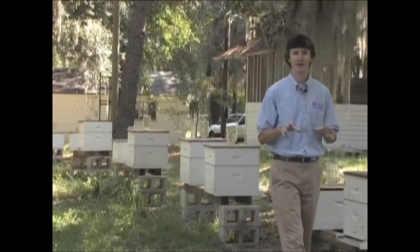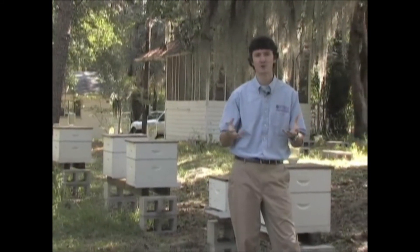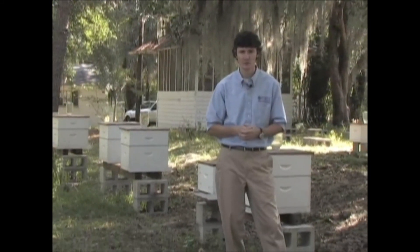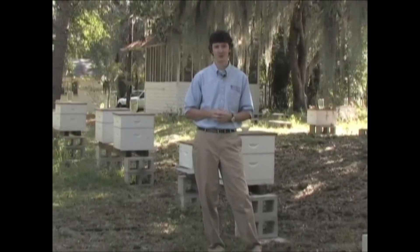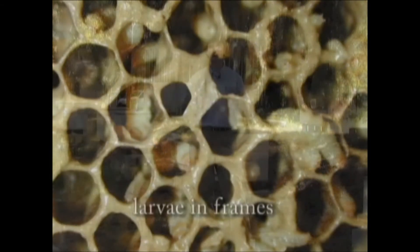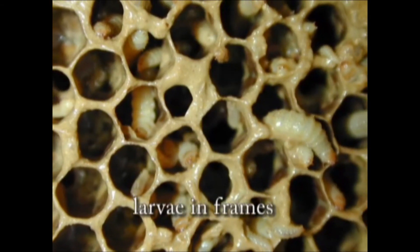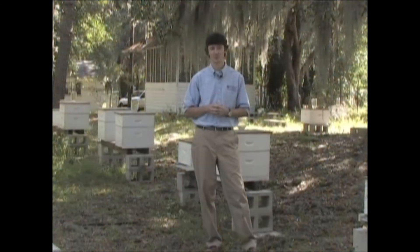At low populations, beetle larvae tend to be very difficult to find, so you might find them on a Varroa sticky screen or in beetle traps that go on the bottom board of the colony. Usually, though, people notice small hive beetle larvae once they have frames that are decimated by the larvae, with thousands of wiggling larvae going through the combs. Typically when this happens, it's too late.